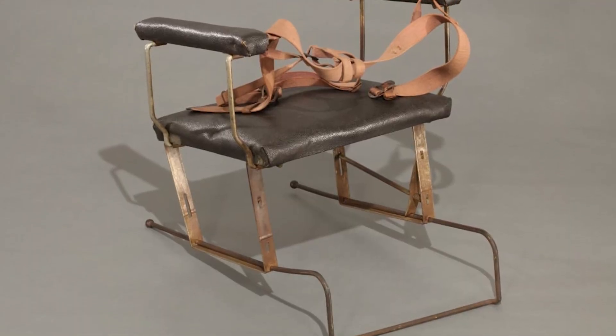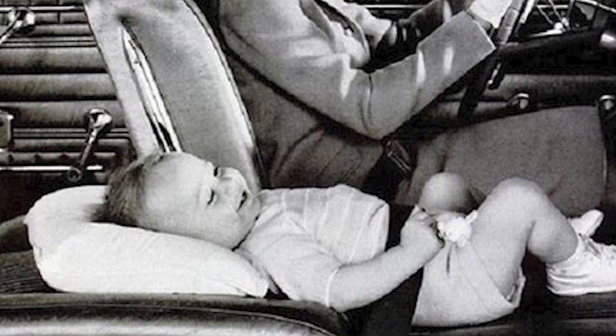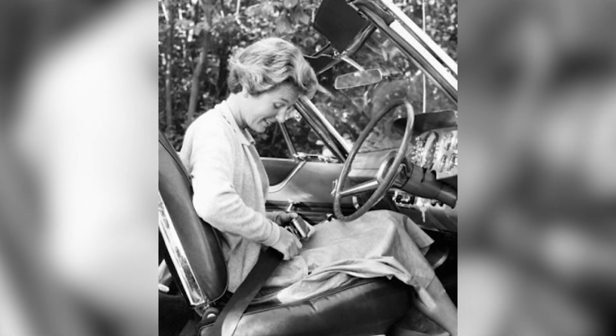And who can blame them? Just look at this old, scary-looking children's seat — it doesn't exactly instill confidence. Although it's certainly better than some alternatives. Regardless, even in the 1950s, there was much talk about car safety, as seat belts were slowly becoming an important consideration when purchasing a new car.